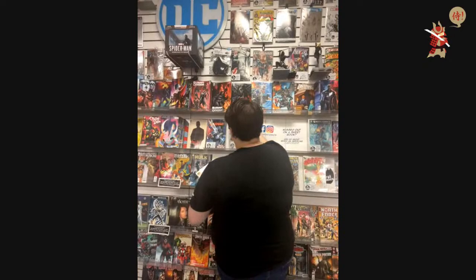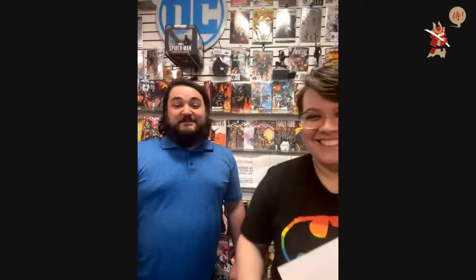Next week, prepare your wallets — Mike picked up a really big collection and we'll have a bunch of it. There are some really hot, super sassy keys. Make sure you're here next week — we're going to have some good keys. Thank you guys, have a great night. Bye!